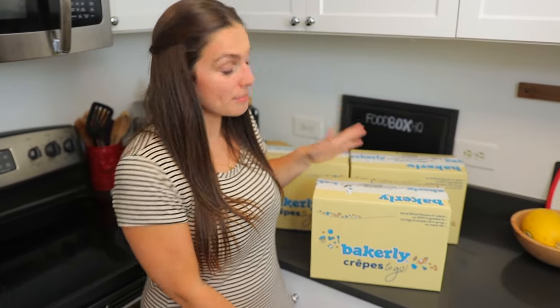Hey guys, Emily from Foodbox HQ here. Today we're talking about Bakerly. Bakerly makes fresh French baked goods and ships them right to your door. So let's check out what we've got in these boxes.